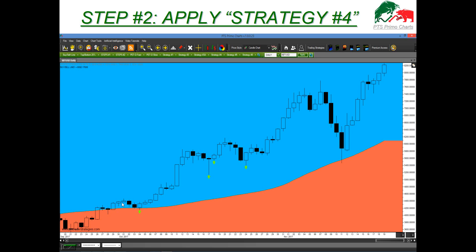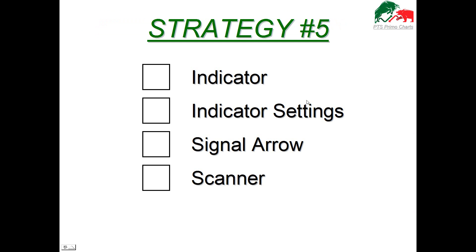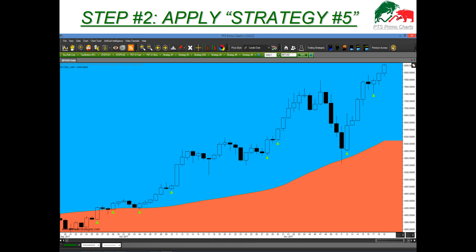Strategy four works in what we call a pause mode. Once you see a nice rise, price will pause, and once strategy four determines the pause has concluded, it jumps on board — it's a continuation strategy. Strategy five is a little different: it will buy all along the way, not pausing or waiting. As price is going in your desired direction, it is generating signals continuously. You can also apply both strategies together to get more setups.